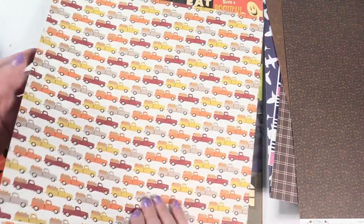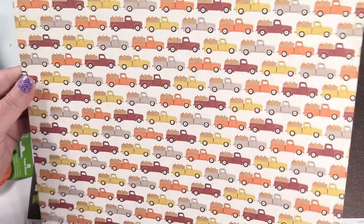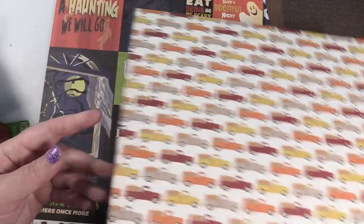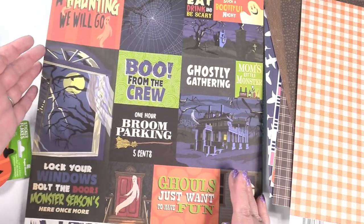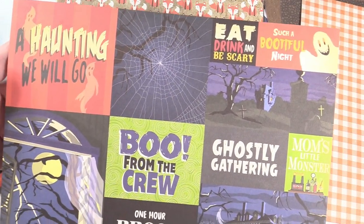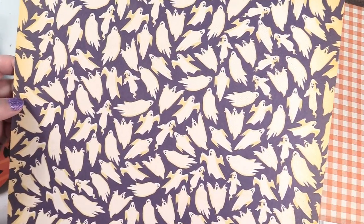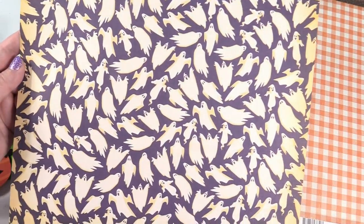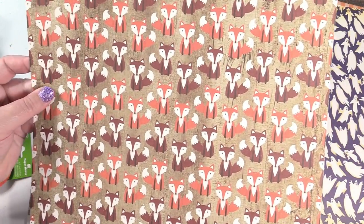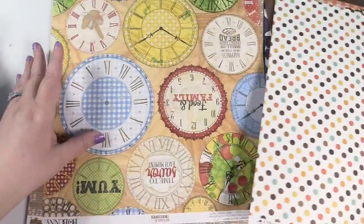I bought this one to use as a cover for a journal - it has all the different fall and autumn words and a cute little squirrel. I thought these trucks were adorable - this is from Cartabella in the Hello Fall collection, and it's kind of a textured cardstock. The trucks carrying pumpkins are adorable, and then there's a plaid on the other side. This is also Cartabella - Haunted House - just cut-aparts for Halloween. I'm looking forward to Halloween and that side is really cool too with the ghosts.